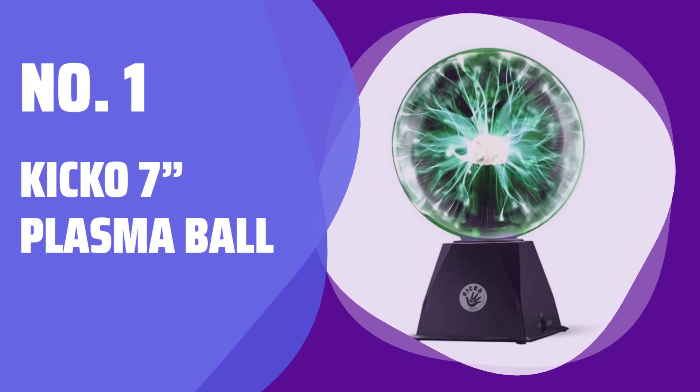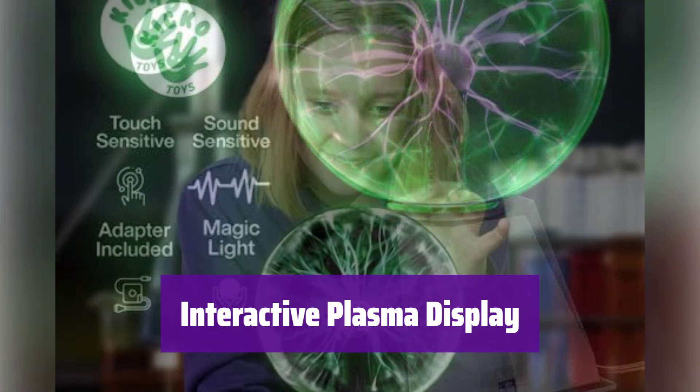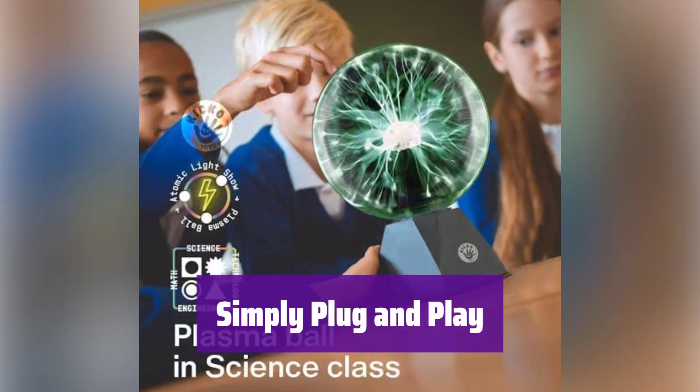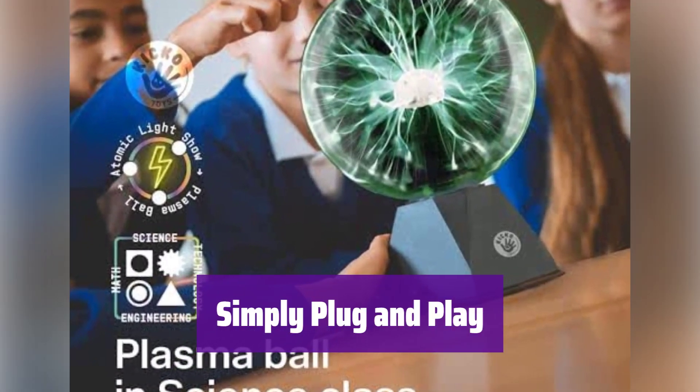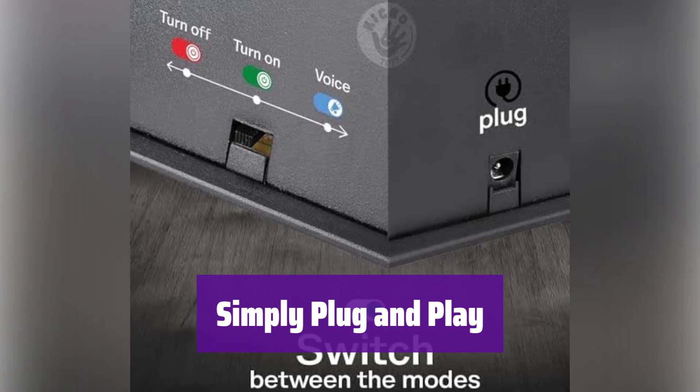Number 1: Kiko 7-inch Plasma Ball. It features two awesome modes: a touch-sensitive light show and a sound-reactive mode. Watch it react to your touch and voice. With its 6-foot power cord, setup is a breeze — no batteries needed, just plug it in and enjoy endless fun.